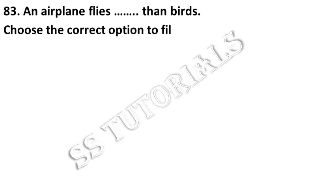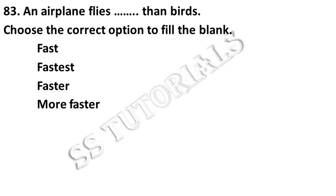An airplane flies faster than birds. Choose the correct option from the following. Answer: Faster.